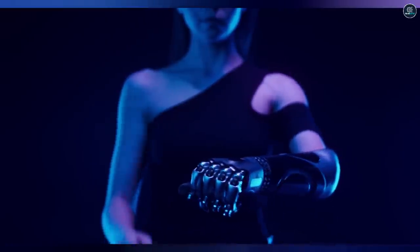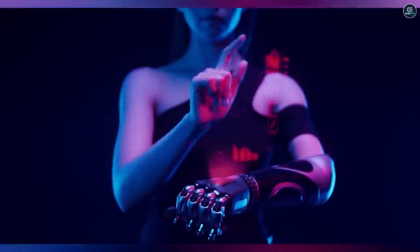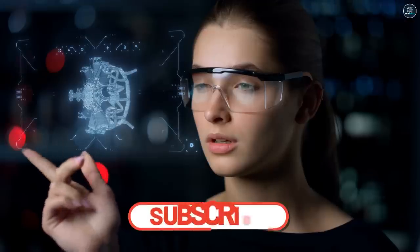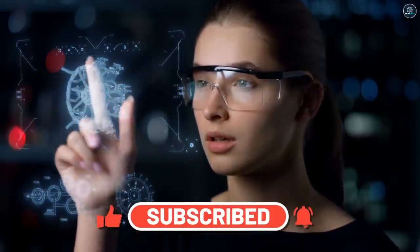Hope this video added some value to your thoughts. Do share your views and favorite gift in the comment section below. If you haven't subscribed to the channel yet, please do so and hit the notification bell. See you in the next video!